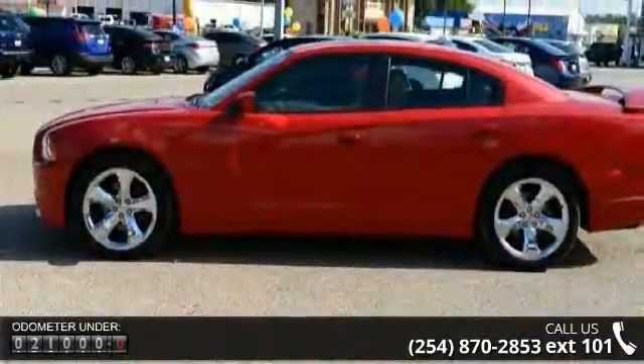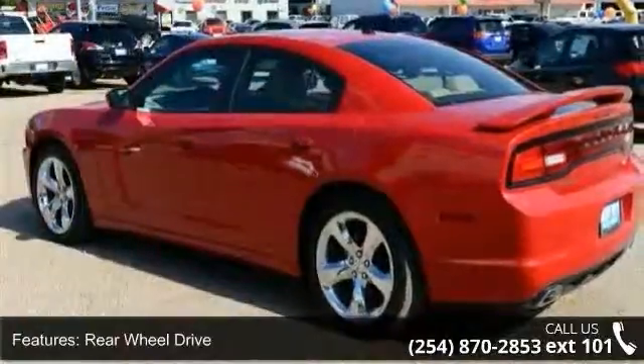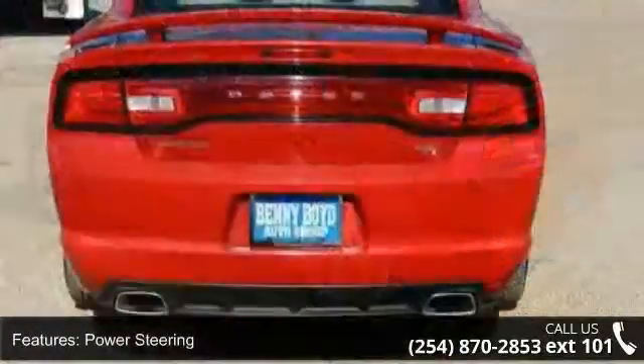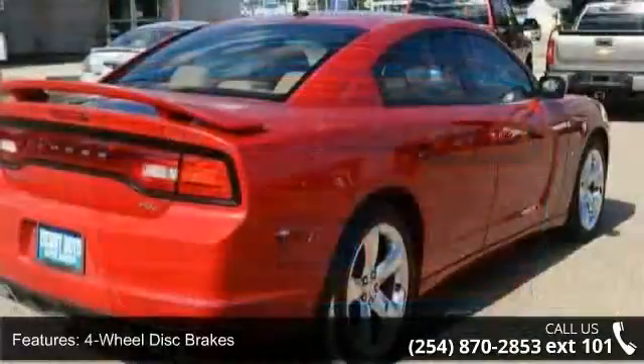This vehicle's top features include rear-wheel drive, power steering, ABS, 4-wheel disc brakes, rear spoiler, automatic headlights, fog lamps, MP3 player, auxiliary audio input, and satellite radio.